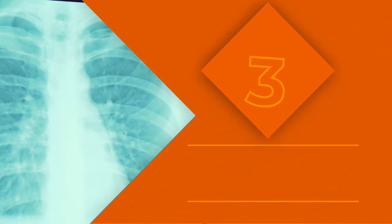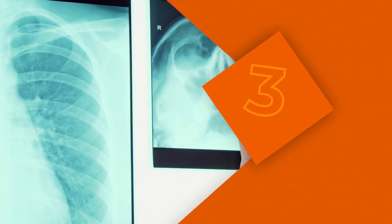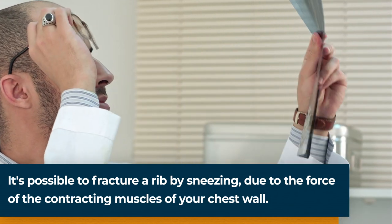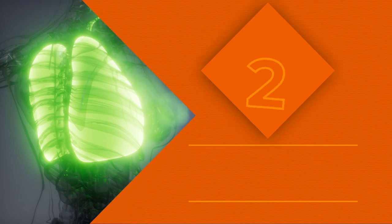It's not exactly bulletproof skin, but being born with an extra rib, or cervical rib, might just protect your neck if you get into a scuffle. The extra rib forms right above the clavicle, and about 1 in 500 people has one.